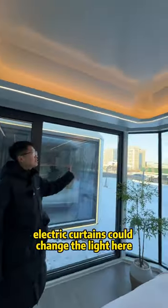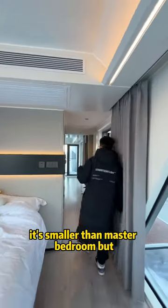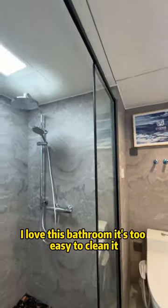Click to turn on the light here. This is the secondary bedroom — it's smaller than the master bedroom but has everything inside. This is the dry and wash separation bathroom. I love this bathroom — it's very easy to clean.